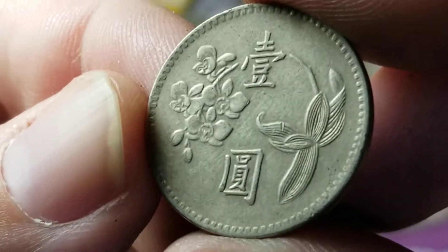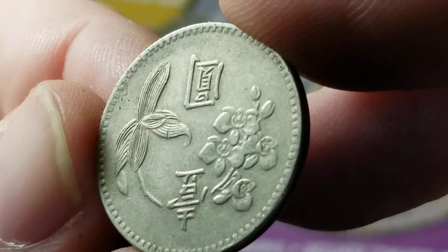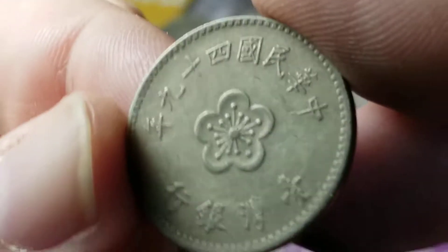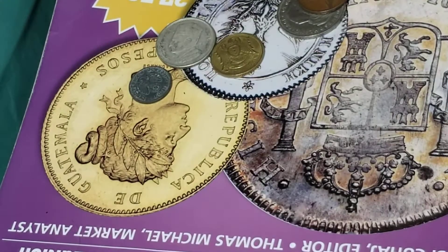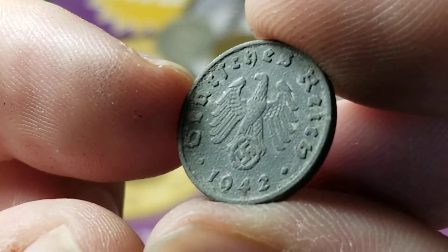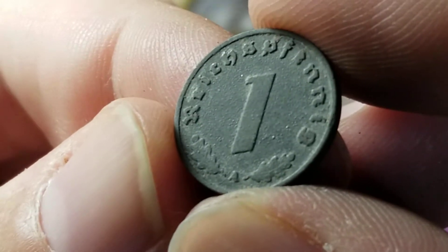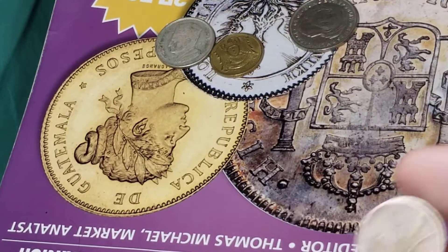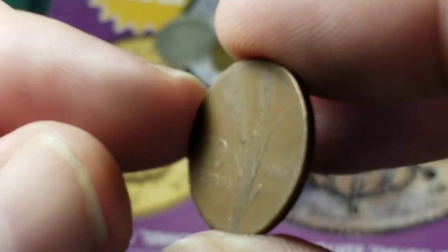Here's another coin from Taiwan — have to remember which side is up, it has a flower on one side. Another zinc coin from World War II days — another German swastika coin, and it's going to be one Reichspfennig. Here is one from Turkey — that's going to be 10 kurus from 1958, pretty well worn though.